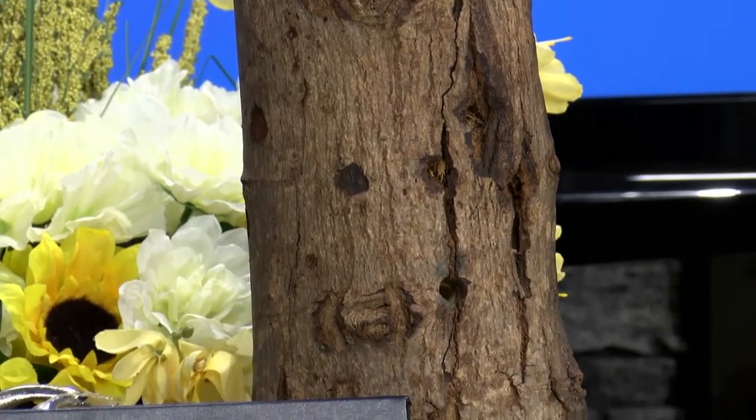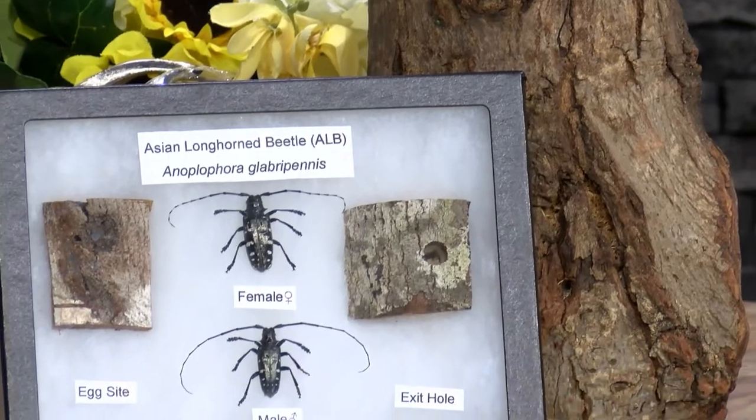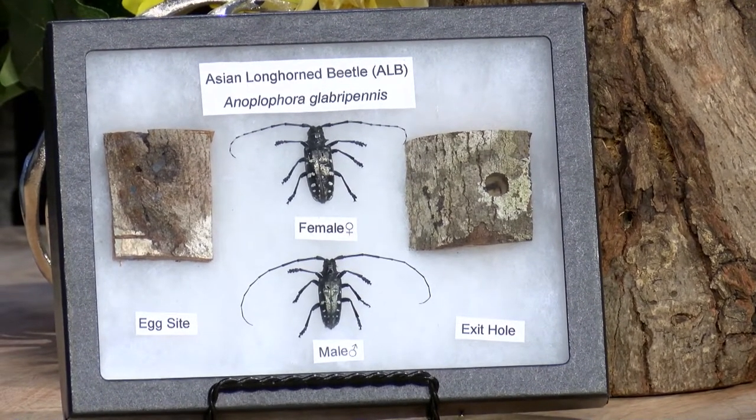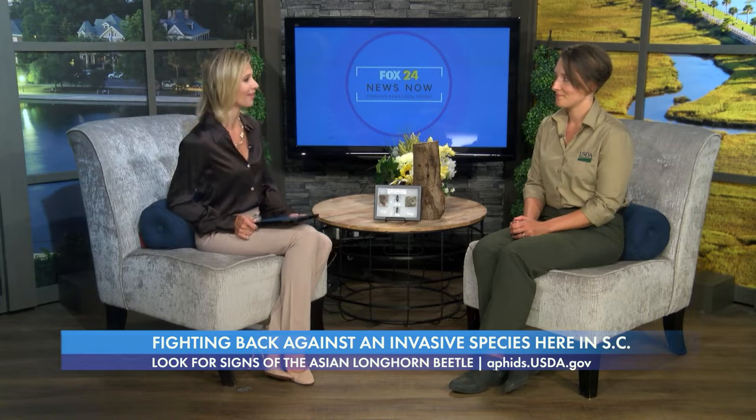Sometimes we have to look closely and pay attention to our environment to keep it safe. I'm talking about invasive species that can kill trees and damage property. Let's welcome Kimberly Dean, director of the USDA's Asian Longhorn Beetle Eradication Program right here in South Carolina.